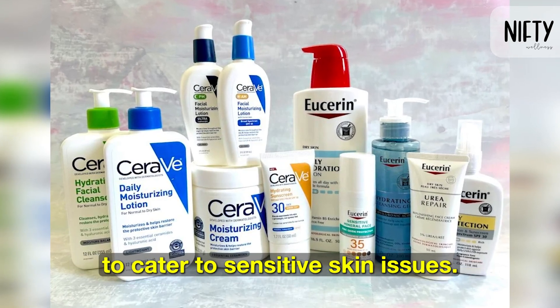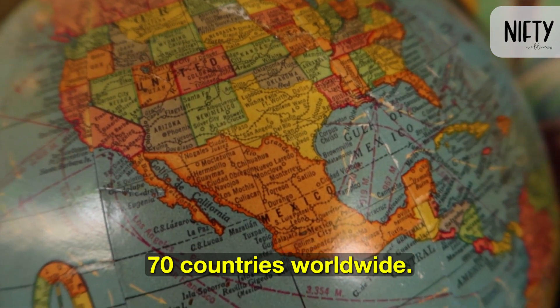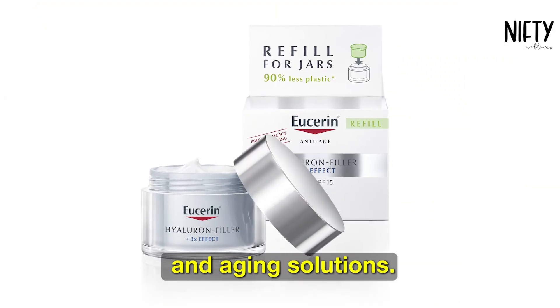Cetaphil and Eucerin were both developed to cater to sensitive skin issues. Cetaphil was developed in 1947 and is now sold in over 70 countries worldwide. Eucerin was founded in 1882 and offers a range of line fillers and aging solutions.